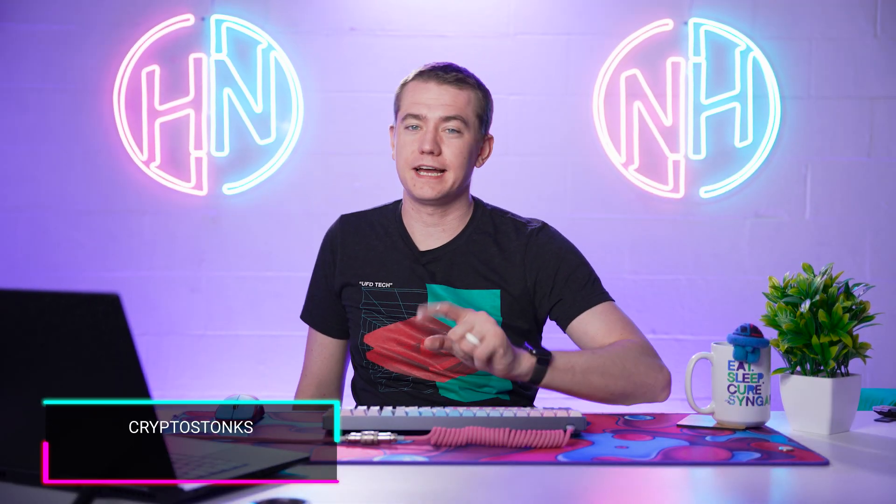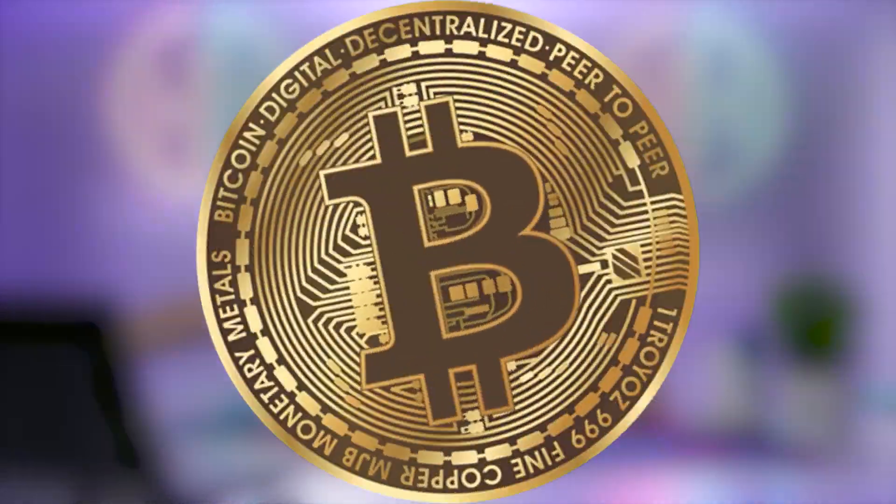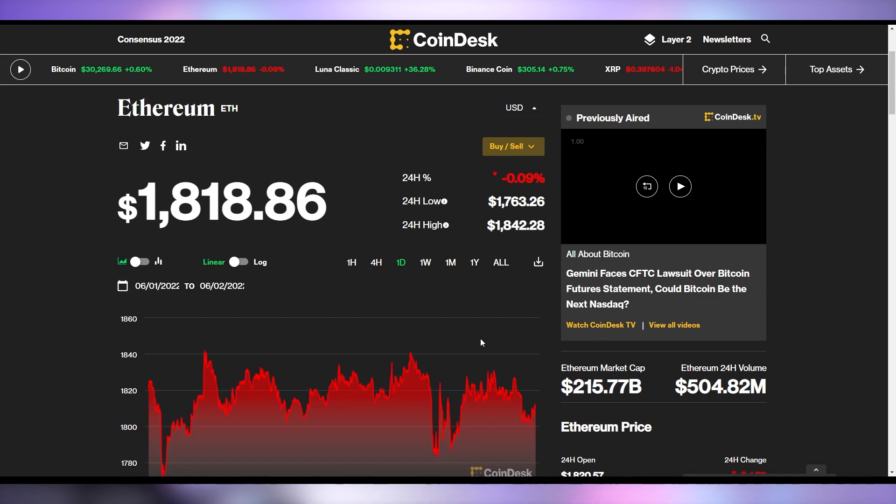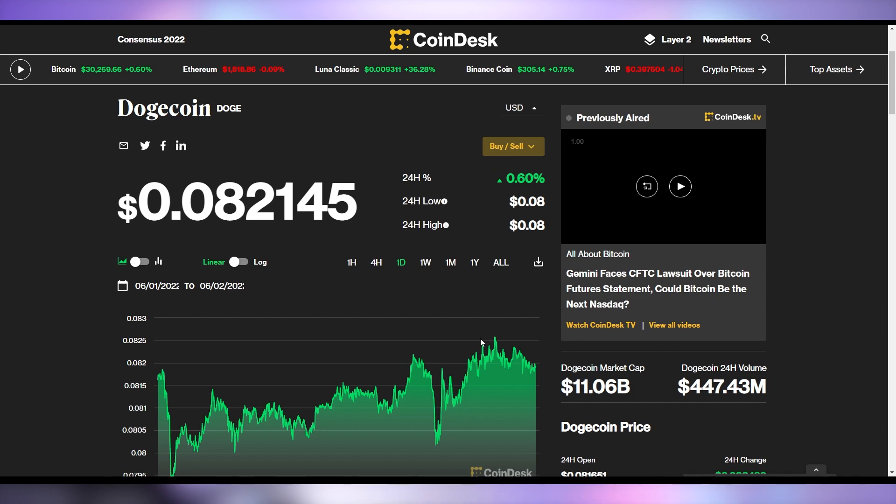Crypto stocks, on time as always. Bitcoin is up half a percent to $32,690. Not a whole lot of movement in the crypto market today. Ethereum is down ever so slightly to $1,818, and Dogecoin is up ever so slightly to 8.2 cents.